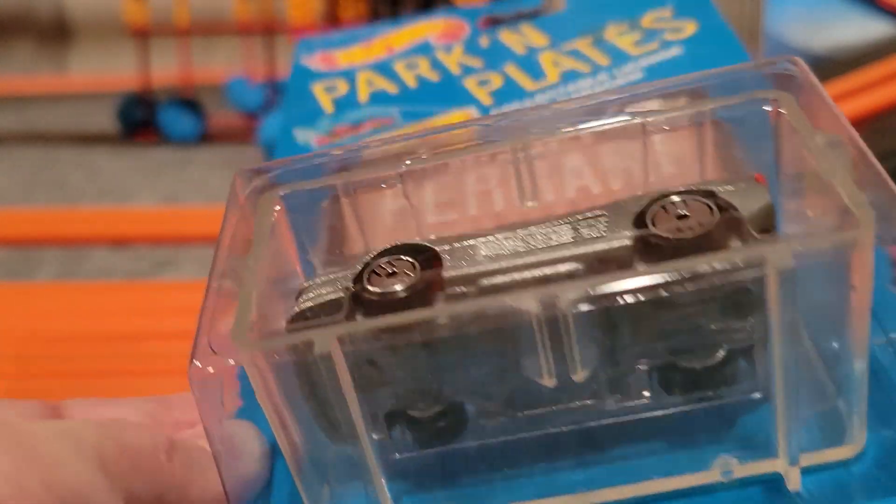Next up is the '34 Ford. We've got a number of these and raced them, but this one is all metal except for that front engine. It's got some nice wheels on it, you can see the metal bottom. There's the front end, black interior. This will be a nice one to see run on the track too.